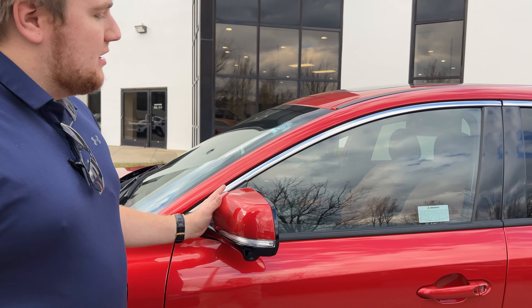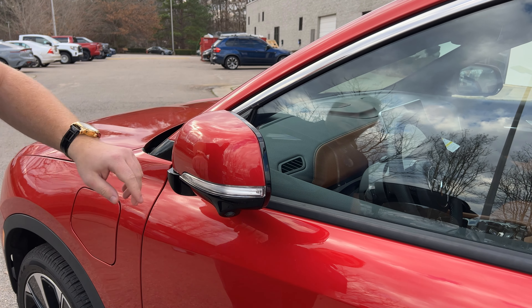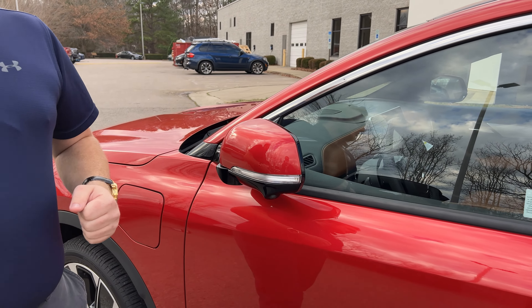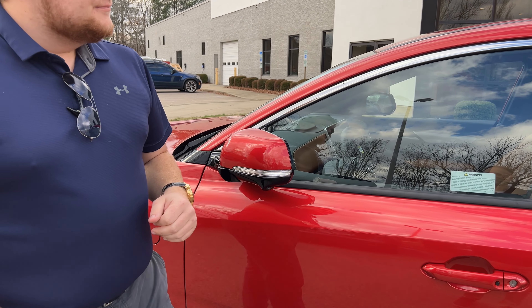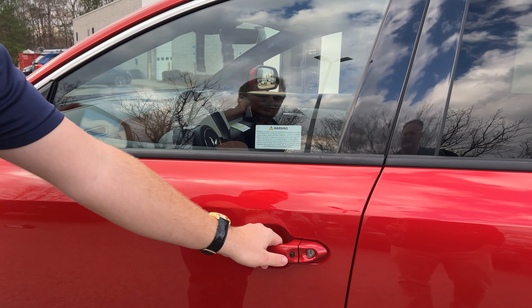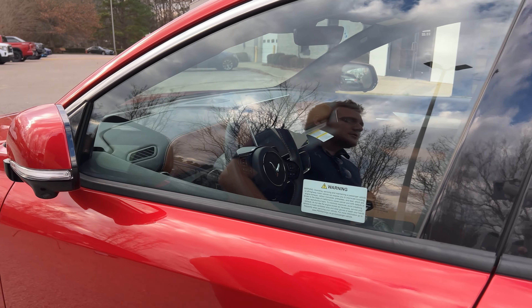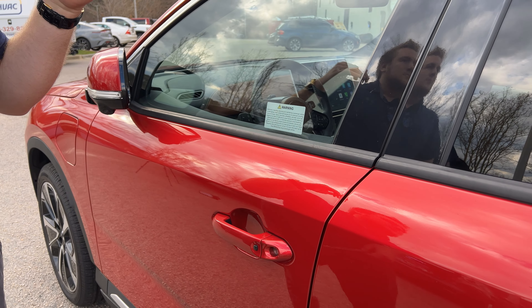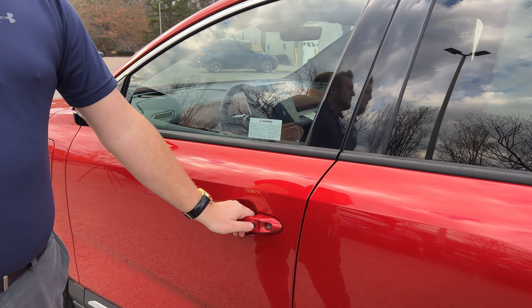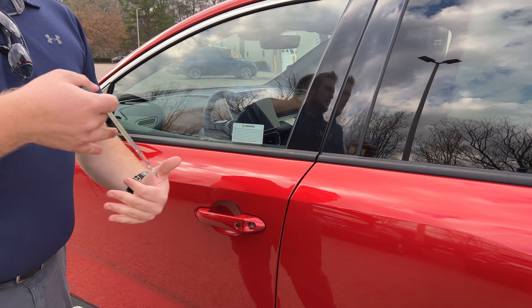Going past the charging port, we have fold-in mirrors — when you lock the car they'll fold in so you know it's locked. There's also a turn signal to let oncoming traffic know you're turning. We have keyless entry with a little button on the door handle to lock and unlock. Other VinFast models like the VF9 have flush handles, and hopefully around 2025 the VF8 will have flush handles too, giving it a cleaner exterior look.